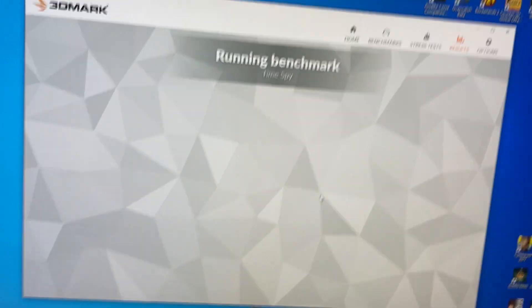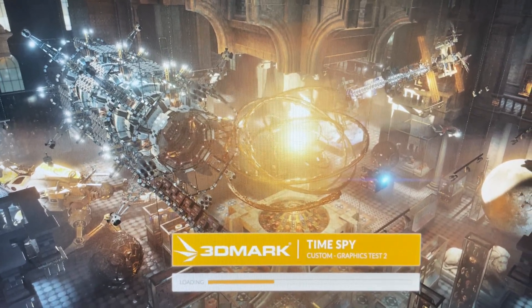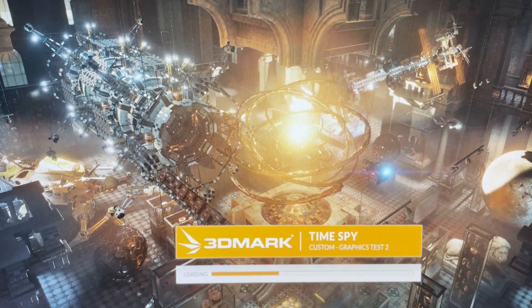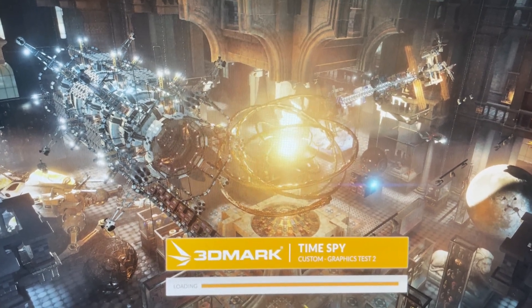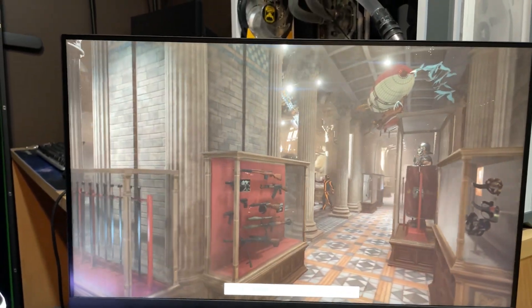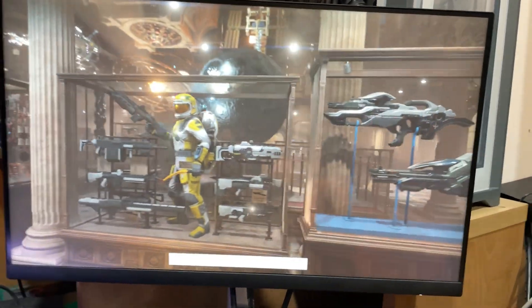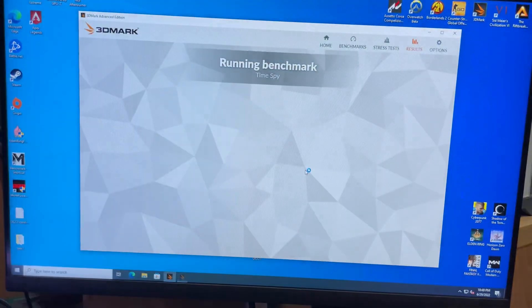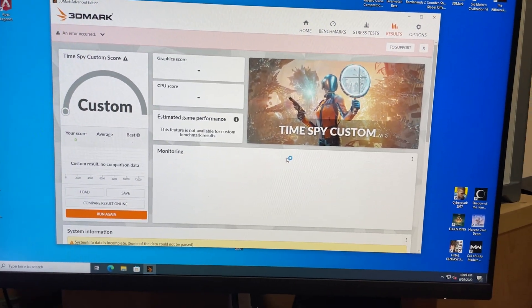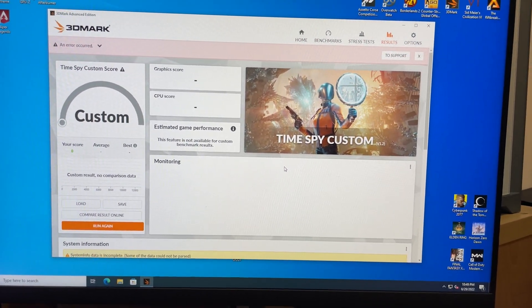As the card heats up you'll start to see artifacts on the screen, and they'll get worse as temperatures rise. In this case it looks like you're on an acid trip — and then it just crashes. So if you were at the seller's house and this happened, you'd just say 'I'm good, thanks for your time' and walk away. Follow this guide and you'll be sitting pretty with a nice $500 3080 Ti that will last you till the end of time.